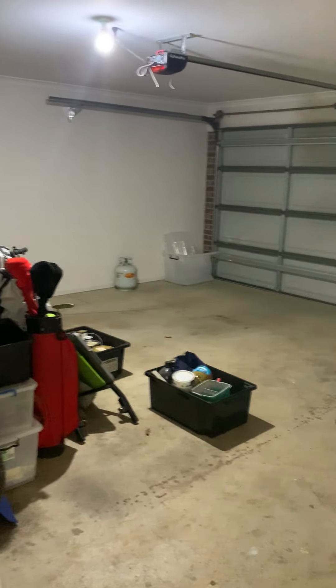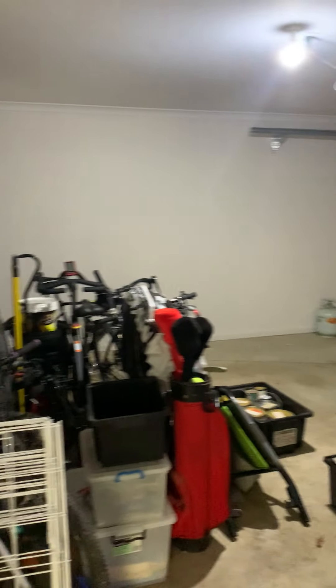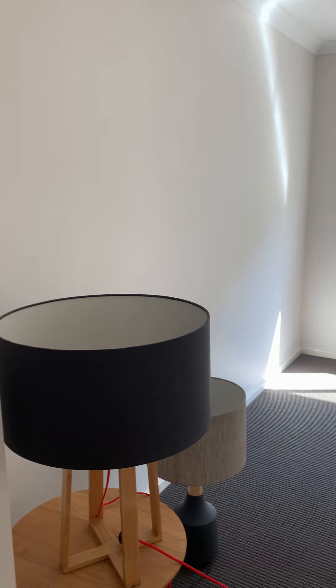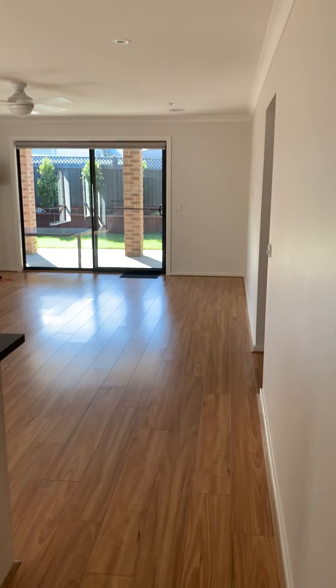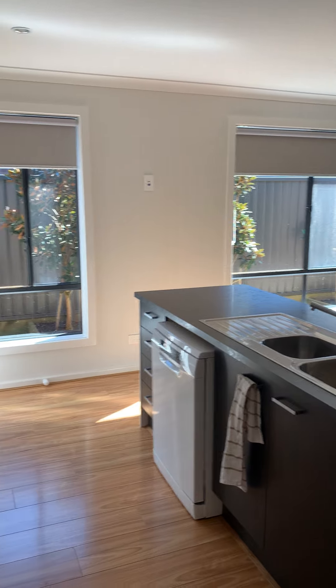Further down the hallway we have the double garage. There is still a little bit of stuff here because the tenants are still living here. This is the living room — there is a ceiling fan and ducted heating in here too. As we walk further down, we have the open dining, sitting room, and kitchen.